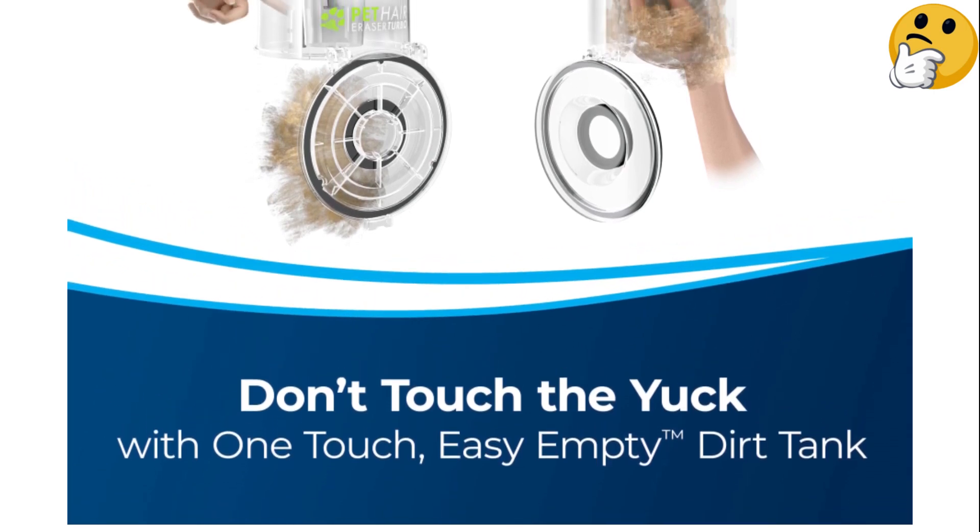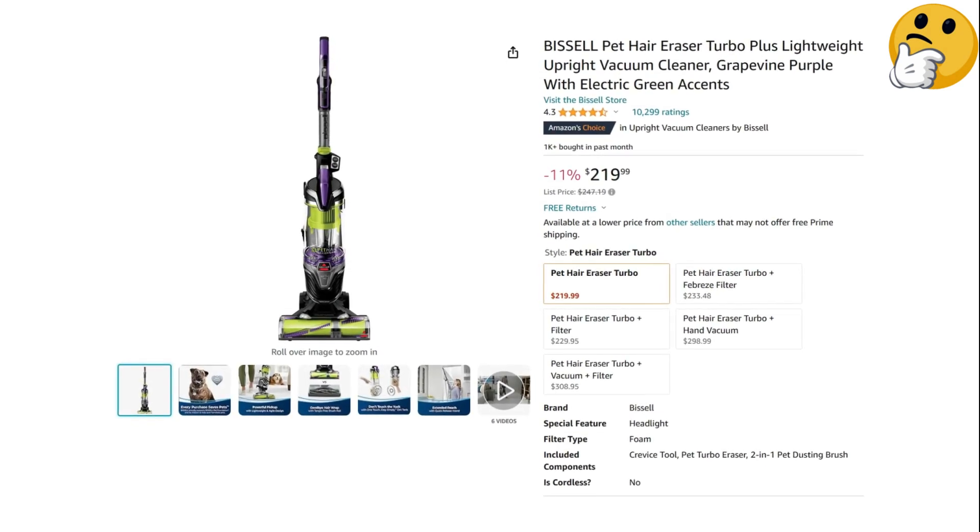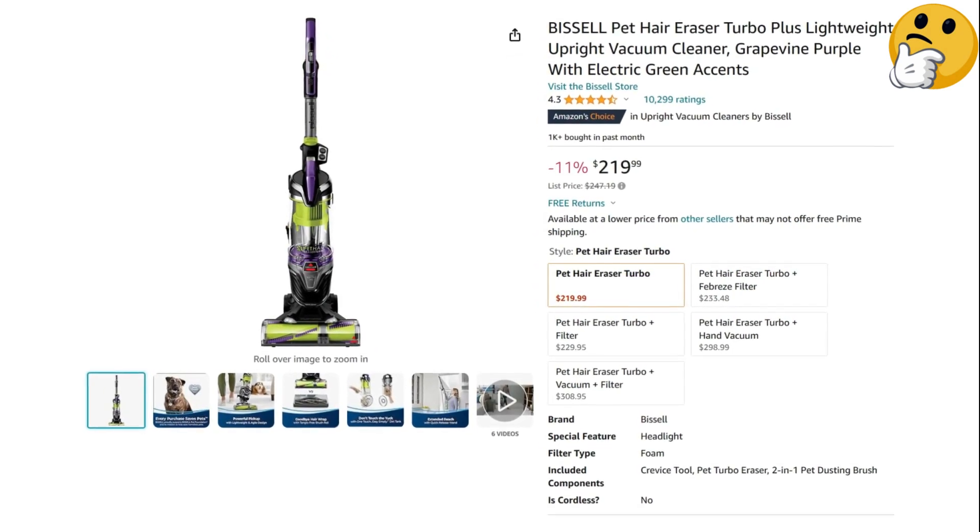What we like: brush roll and dust cup help eliminate pet hair messes; notably powerful suction; easy to use. What we don't like: some reviewers found it too heavy.